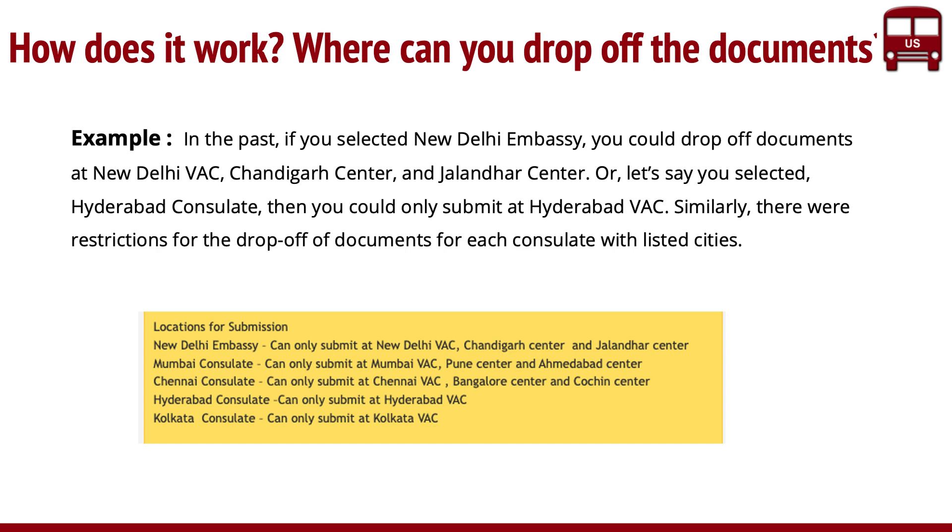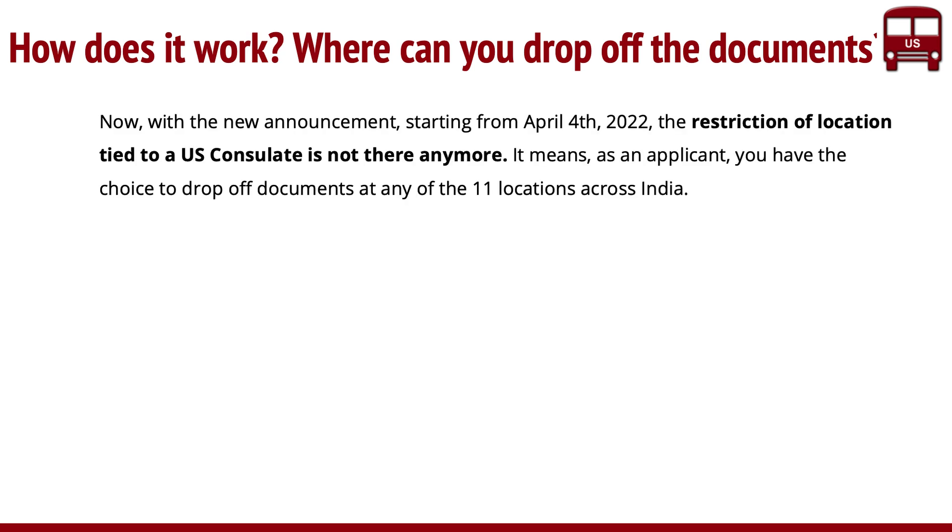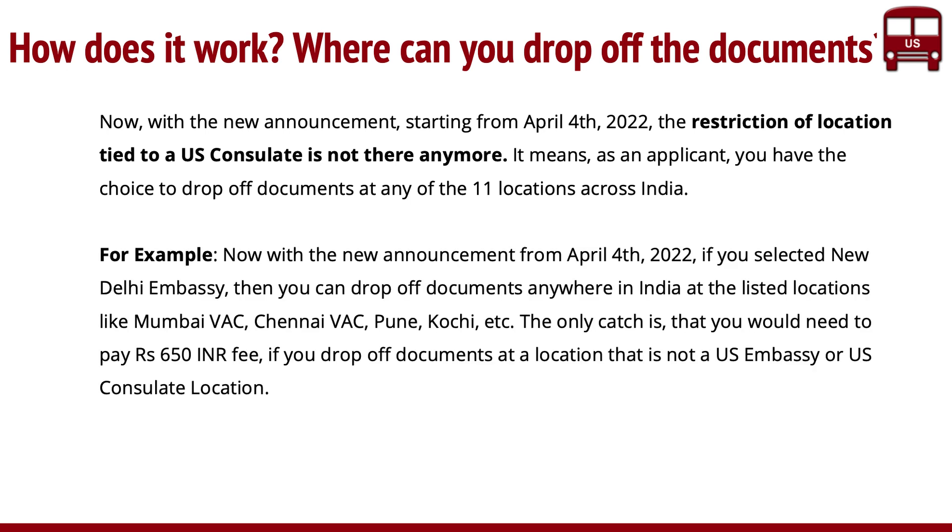Where have they removed this restriction? As per the new rule, the restriction of a location being tied to a US Consulate is not there anymore. If you have an appointment, you can drop off at any location. To be more precise, if you have an appointment at the Delhi Embassy, you can now drop it off at any of the locations — like Mumbai, Chennai, Pune, or Kochi. The only difference is you need to pay 650 rupees if you're going to drop off at a non-embassy or non-consulate location. It's kind of clear, but still confusing for many — that's why we're doing this video.